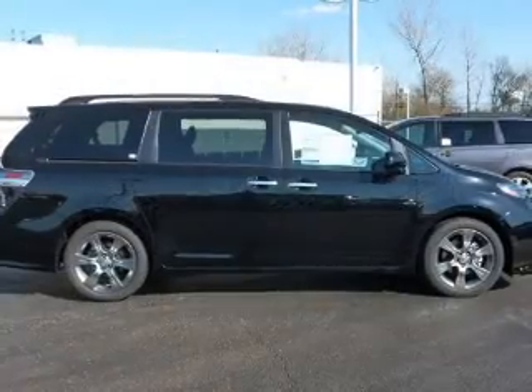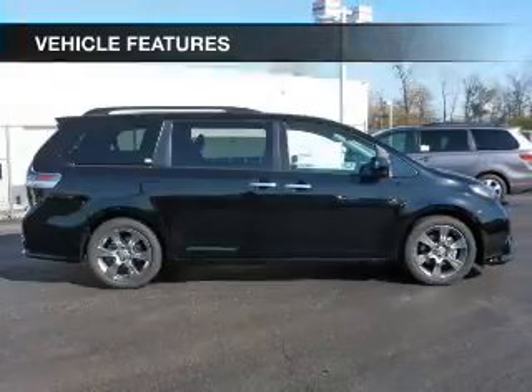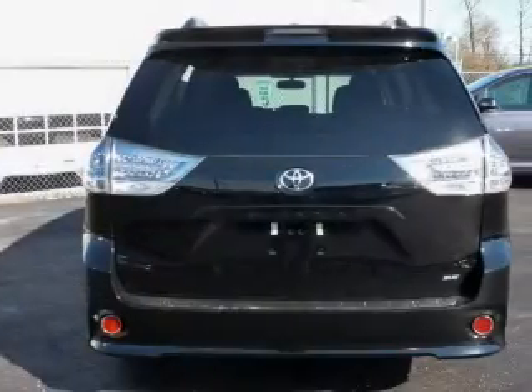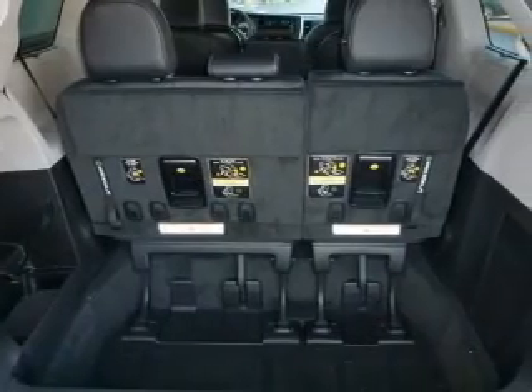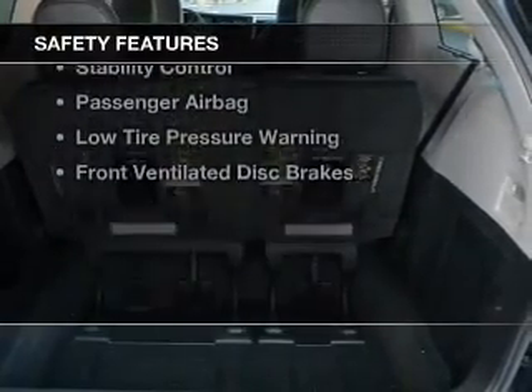It features a six-speed automatic transmission, power sunroof, electric trunk, heated seats, Bluetooth connectivity, Sirius XM satellite radio, digital radio, digital audio input, auxiliary input, steering wheel controls, and aluminum rims.